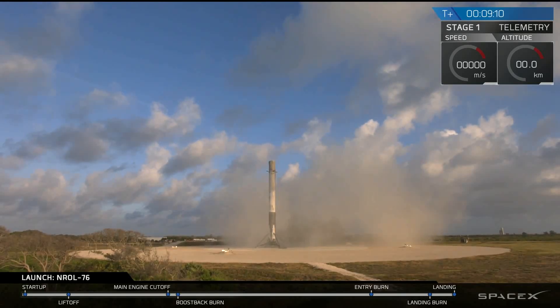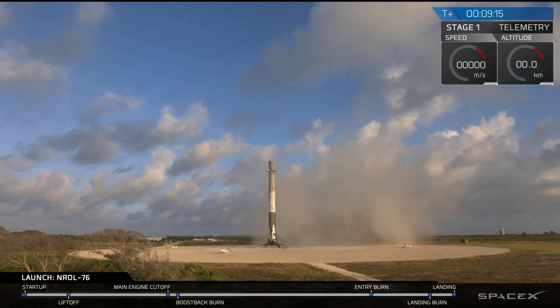Another good day for us at SpaceX. Beautiful sight to see. That is the fourth landing of a Falcon 9 at landing zone one. Thank you very much for tuning in.